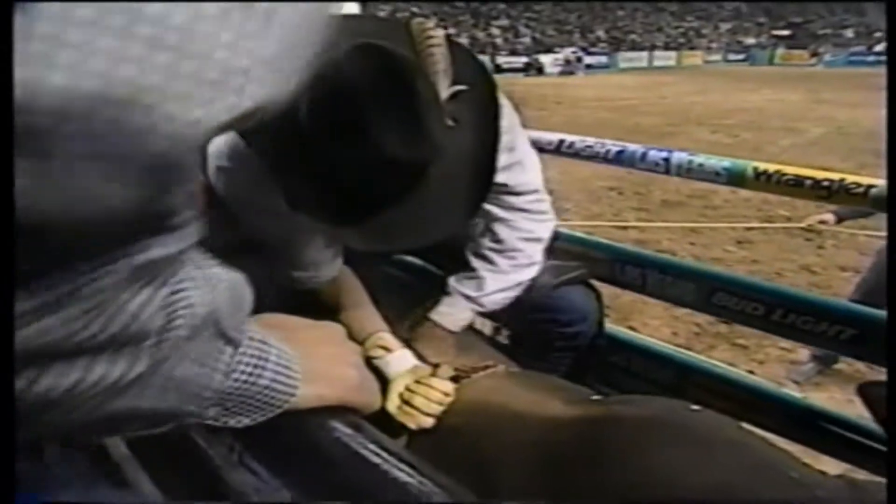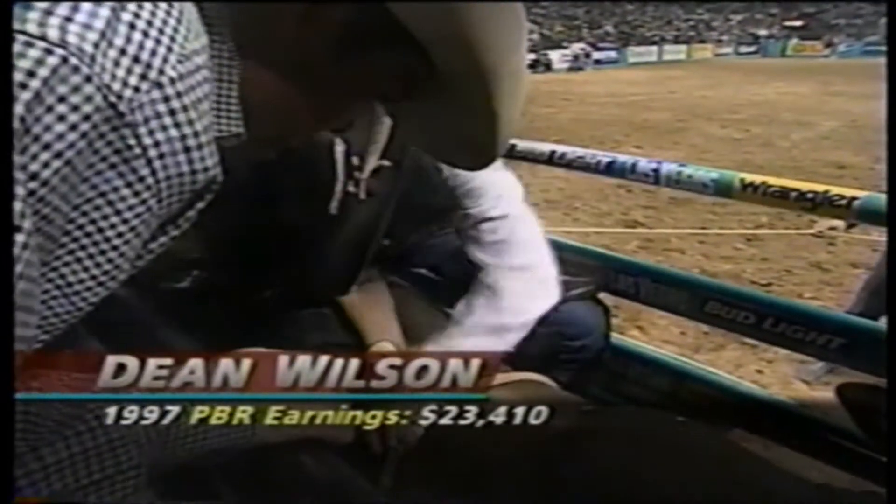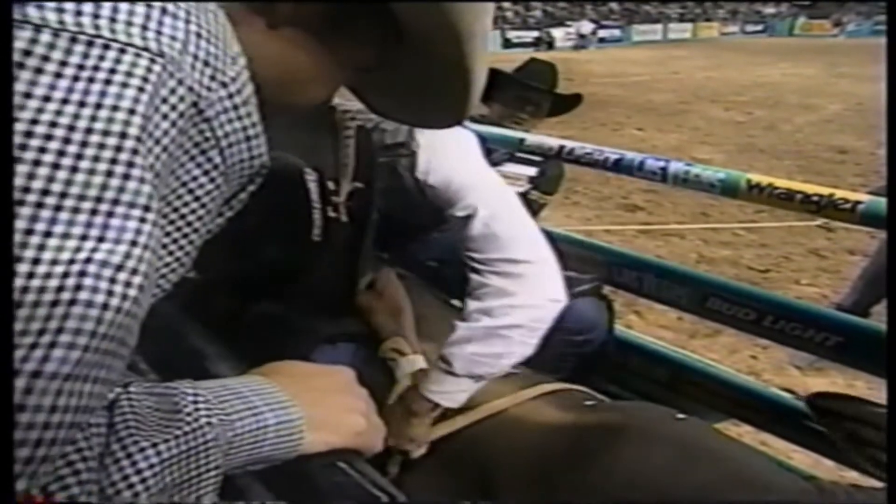Puts him in probably third or fourth place on two. Here's Dean Wilson, Penelope, Texas. Cody's Challenge.